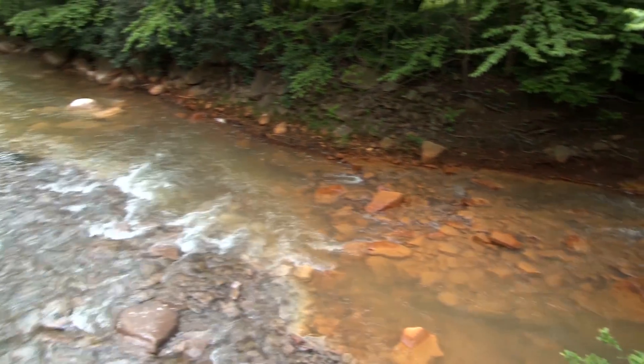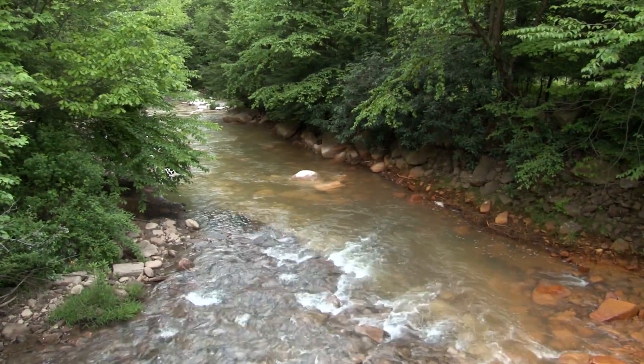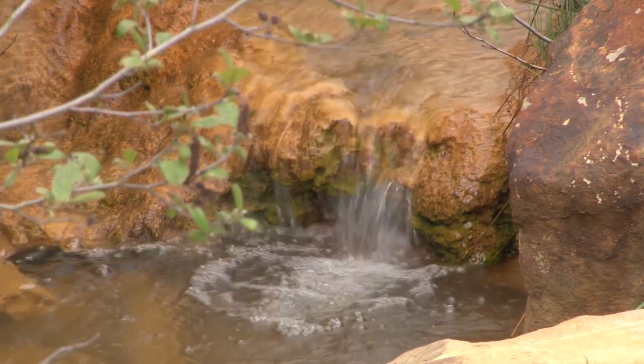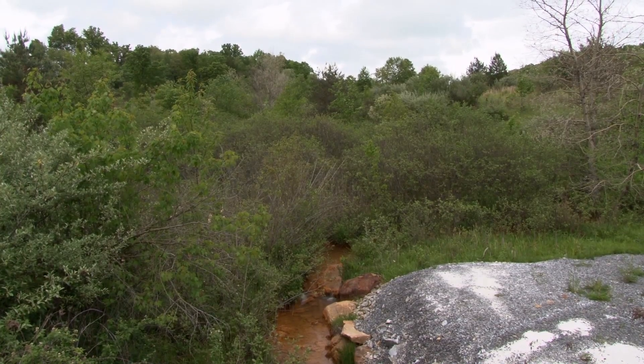You can see it as the waters from Fickey Run and Martin Creek mix with the water in Muddy Creek. Acid mine drainage is formed when water and oxygen react chemically with iron sulfite that's found in the shales above and below coal seams. It's a common problem in this part of West Virginia.